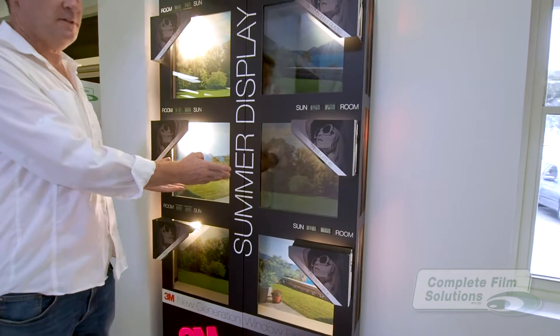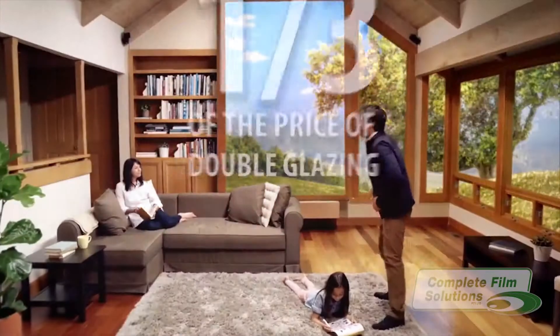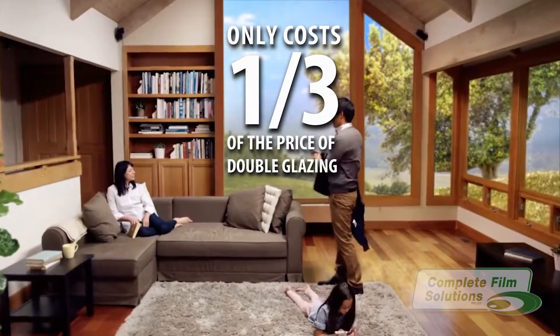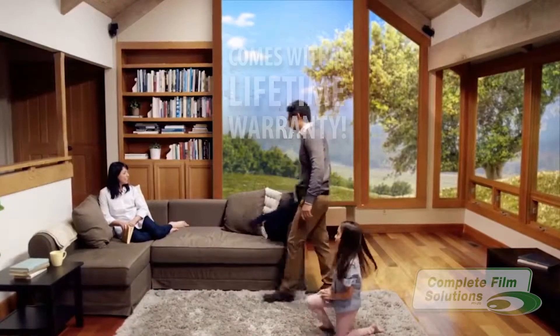With Thinsulate you'll not only be significantly saving on your air conditioning bill, but it only costs around a third of what you'll spend getting double glazing, and it comes with a lifetime warranty as opposed to five or ten years with the competitors.